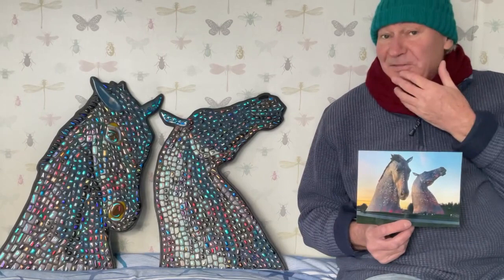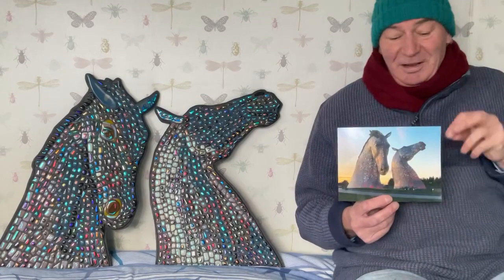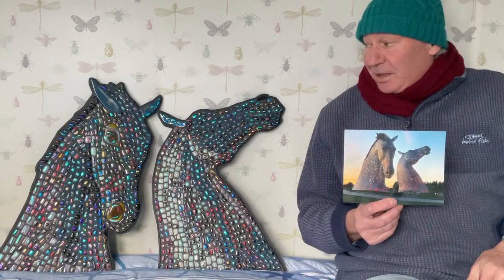I actually found it very difficult and thought for a long time about how to do it. In the end, I ended up making lots of little fusions like this with dichro all over them, to try and replicate the lights in the sculptures.